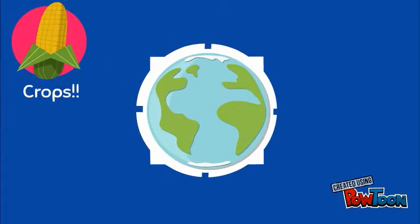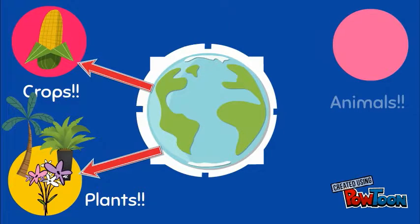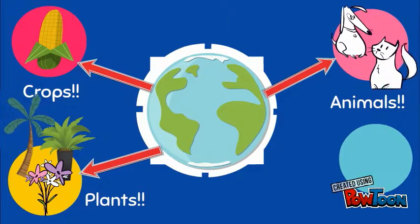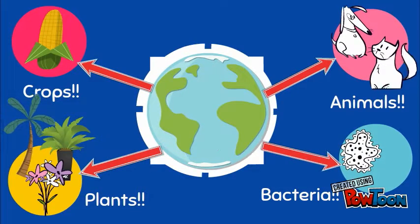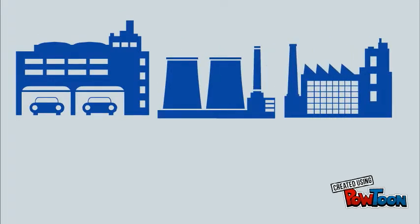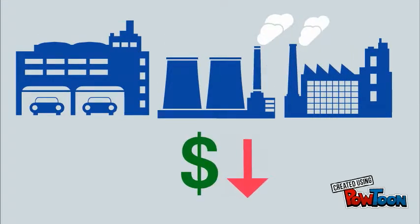Crop plants, animals, and bacteria have also been modified to produce pharmaceuticals and other compounds. This process can make these products far less expensive to manufacture.